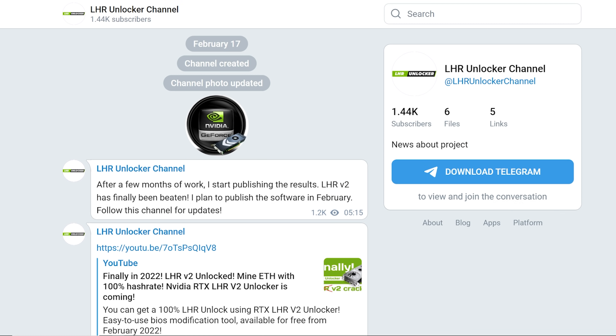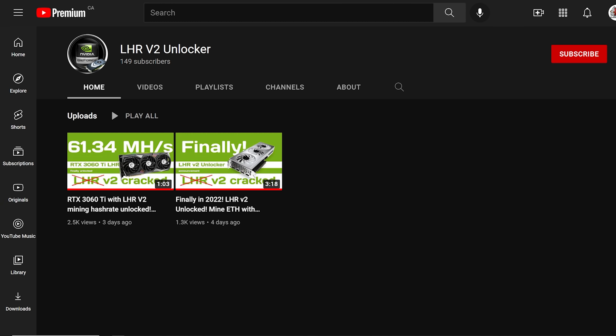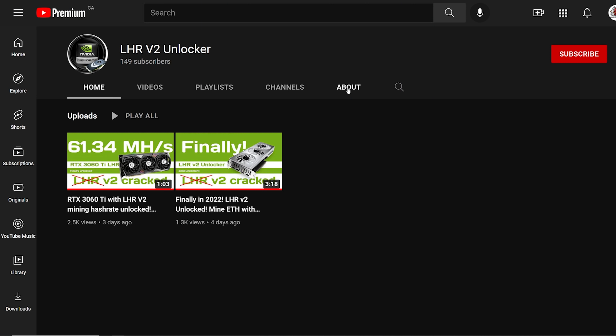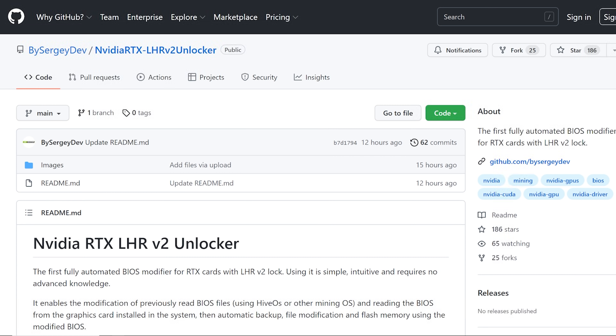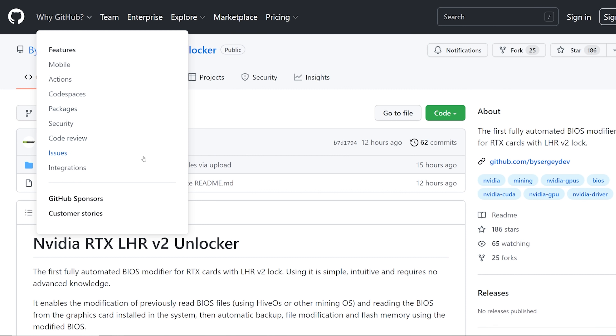He also has a Telegram channel. The biggest thing is he's created all three of these — his YouTube channel, GitHub, and Telegram — all in the same day, February 17th. Just to verify: his YouTube channel joined February 17th, and his GitHub account was also created three days ago, which is February 17th as of recording this video.